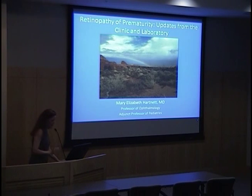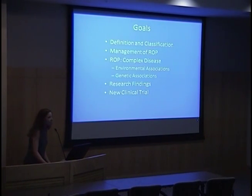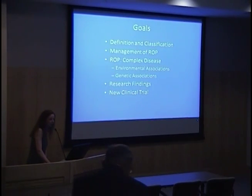Dr. Hartnett: Thank you, Kandon. I have no relevant financial disclosures, and I may be discussing Avastin as it relates to a new clinical trial. In this talk, I'd like to first give a definition of how we classify and manage retinopathy of prematurity, then discuss how we've come to recognize that ROP is a complex disease having environmental, genetic, and perhaps epigenetic associations. Then I'll discuss research findings from our laboratory and end with a new multicenter clinical trial combining pediatric ophthalmology and pediatric retina.